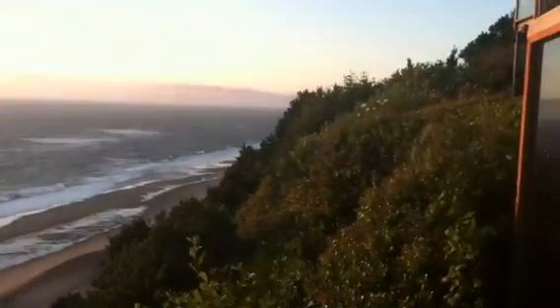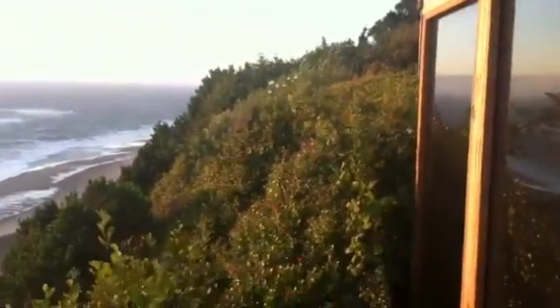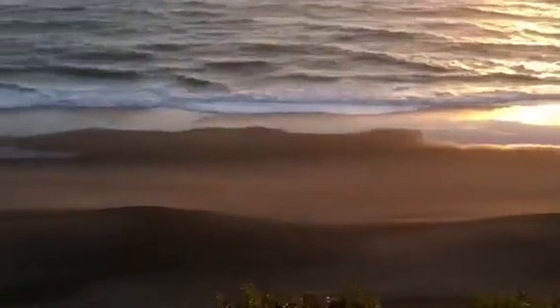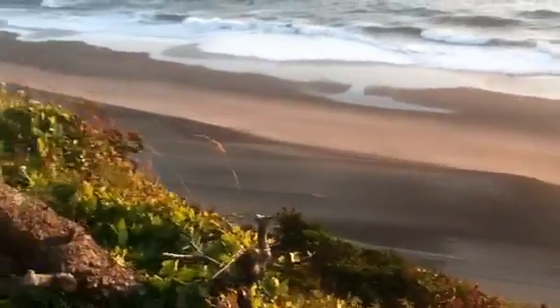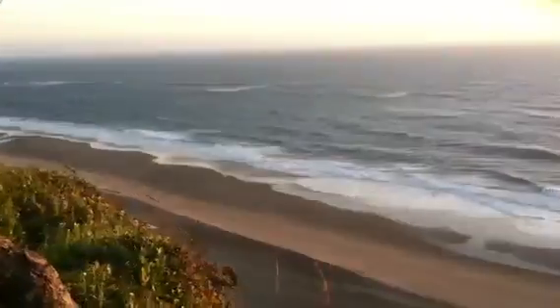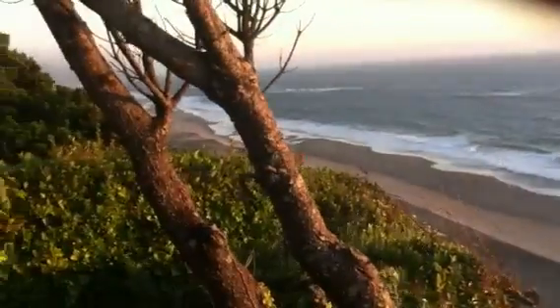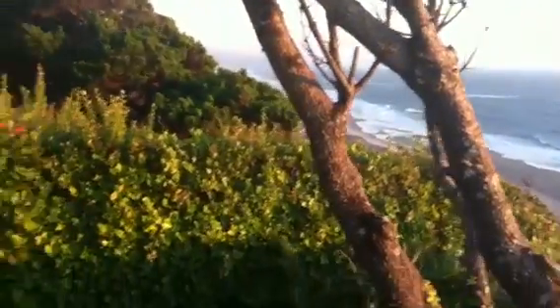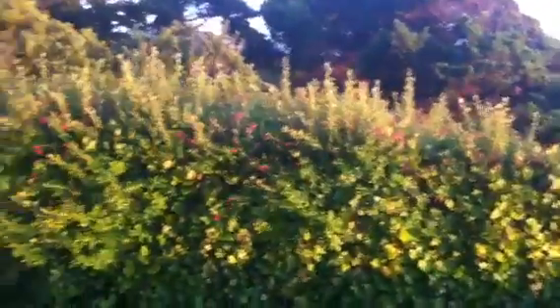This is down the beach to the north, and we pan around and go down to the beach. The beach here is huge too, and this is the beach to the south, heading down towards Newport, Oregon, Coop Bay, and all that. But this is such a beautiful place to stay.